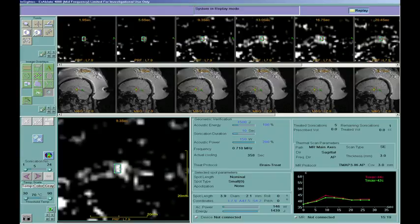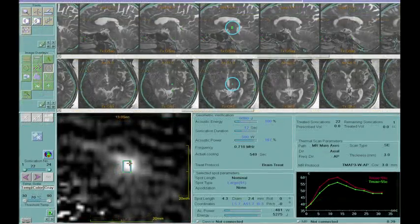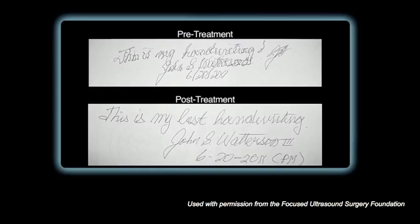Once the physician verifies that the focal spot is on the chosen target, we perform a full energy ablation. The temperature rises to 55 to 60 degrees. If you do it for more than a second, it's enough to destroy the proteins and the cells. This is the outcome from a patient perspective — same day after the treatment. This is an immediate relief.